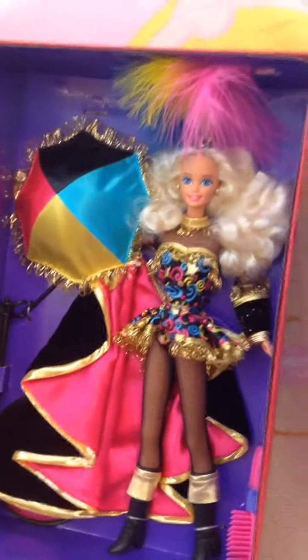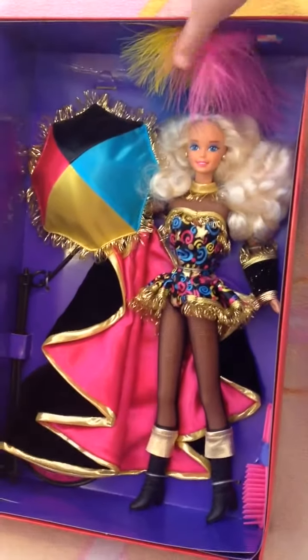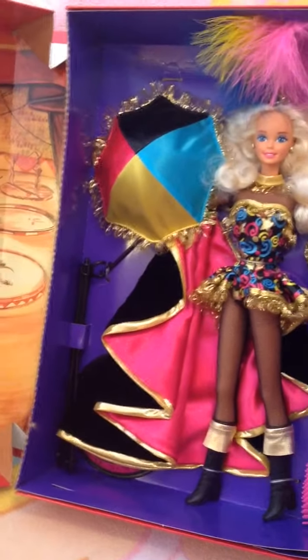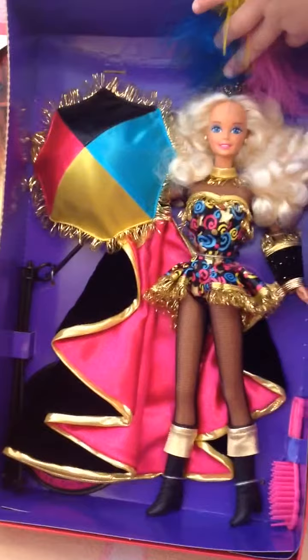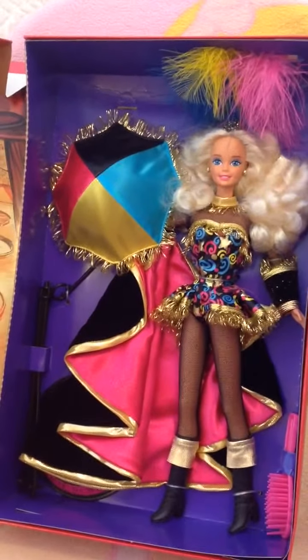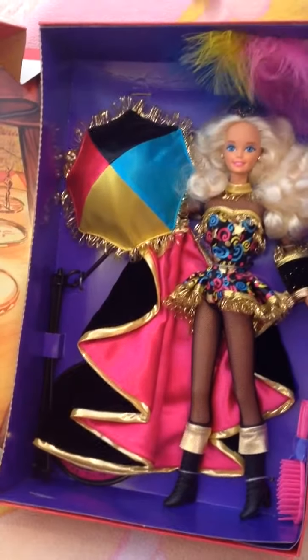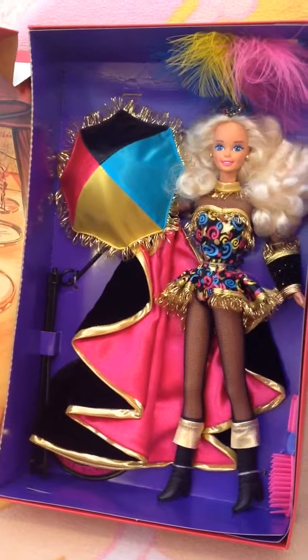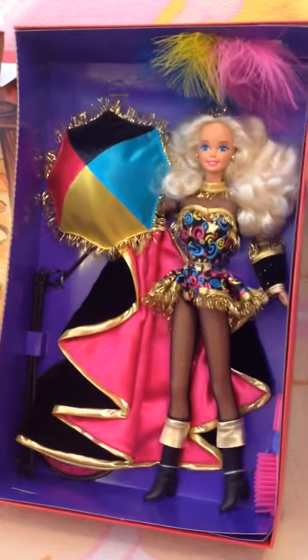And she's got the feathers on her head, and the gold glitter, and the cape, and the umbrella for the tightrope walking. That's right. And this Barbie came from one of mommy's best friends — daddy brought this back.